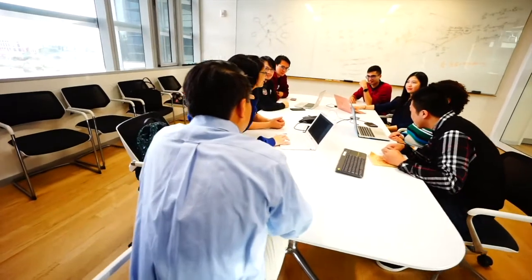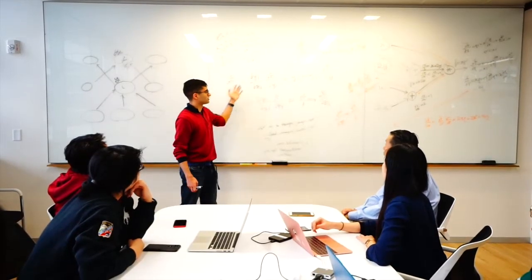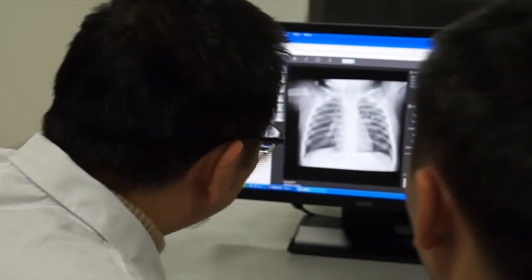We employed a team of retinal experts to meticulously label each of these optical coherence tomography scans. In order to minimize any human error in labeling, three different retinal experts of increasing experience were assigned to examine each image before marked complete. A similar grading structure was used to label chest x-rays.